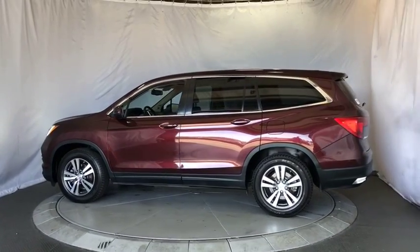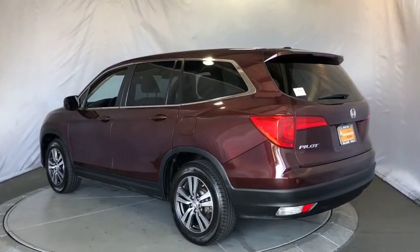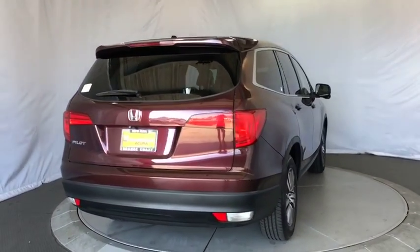Navigation system. Stability control. Traction control. Keyless entry. Remote engine start. Anti-lock braking system. Power passenger seat. Backup camera. Power liftgate. Steering wheel audio controls.